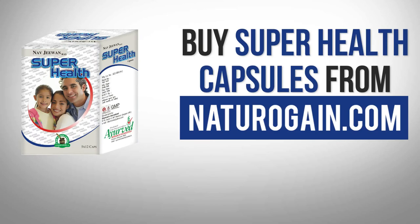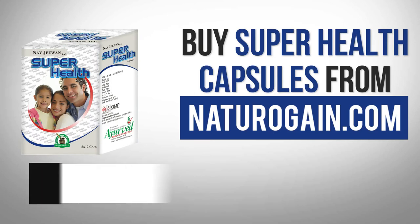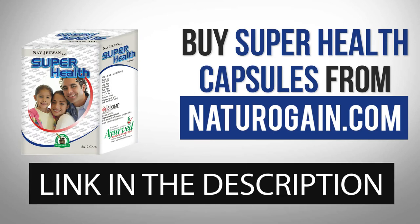Buy Super Health Capsules from NaturoGain.com. The product link is given in the video description.